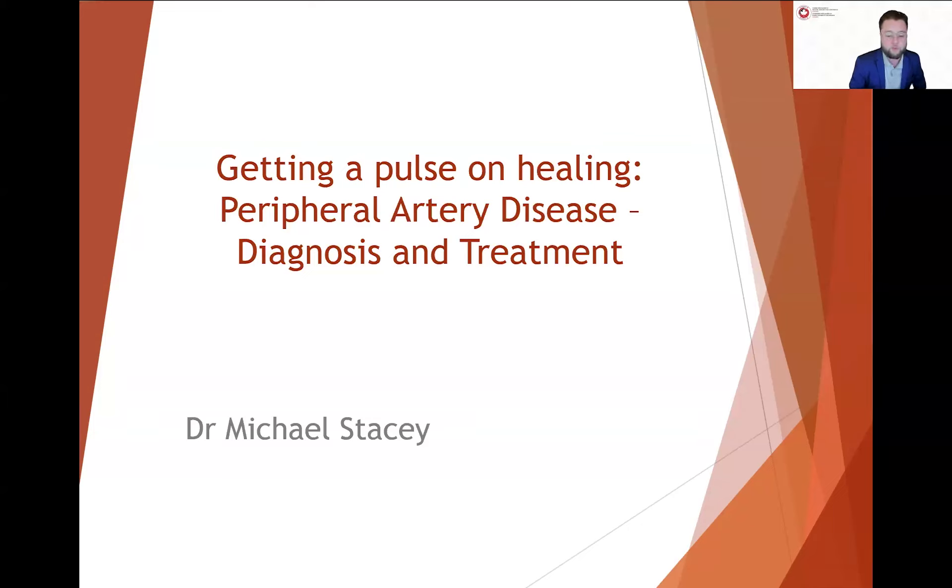He was the inaugural president of the Australian Wound Management Association and the founding chair of the World Union of Wound Healing Societies. With a strong commitment to improving wound care, Dr. Stacey has developed specialized clinics for diabetic foot and venous leg ulcers, and is looking to establish similar ones here in Canada. Without further ado, I'm very happy to be passing over the slides and the mic to Dr. Stacey.